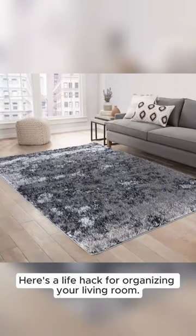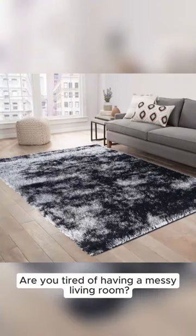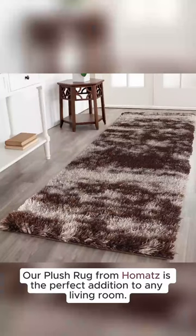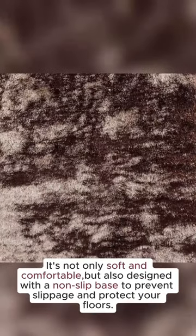Here's a life hack for organizing your living room. Are you tired of having a messy living room? Well, we have the perfect solution for you. Our plush rug from Mahomets is the perfect addition to any living room. It's not only soft and comfortable, but also designed with a non-slip base to prevent slippage and protect your floors.